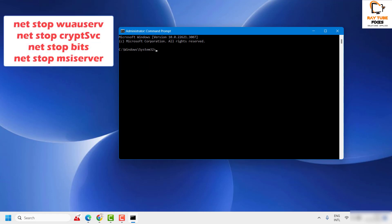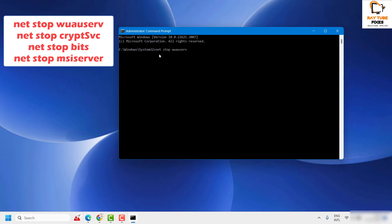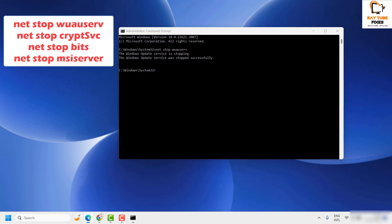The first command to type is 'net stop wuauserv'. I'll also paste this command in the video description so you can copy it, then right-click in the Command Prompt window to paste it. Hit Enter. This will stop the Windows Automatic Update service. You will see a message saying 'Windows Update service was stopped successfully.'